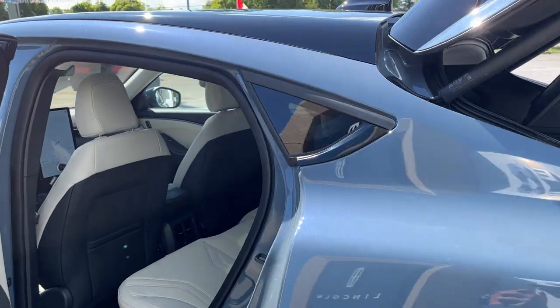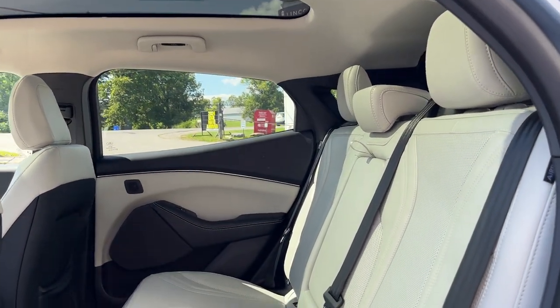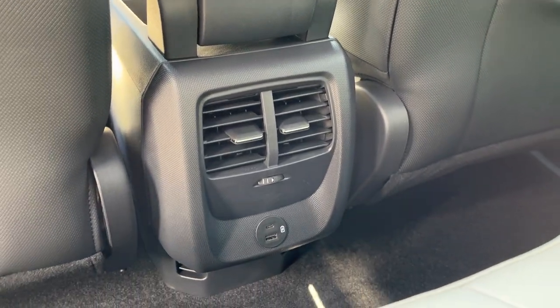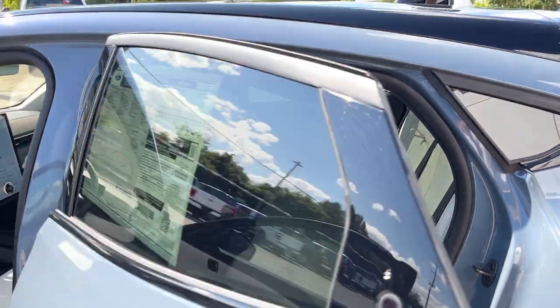Those seats do fold down for extra storage, so be sure to check out the photos for that. Coming around to the interior, you have really nice light gray perforated ActiveX seats in the front and back — really comfortable seating. You do have your own climate controls and USB ports back here, and you do get that nice panoramic roof. The rear passengers also have cup holders that fold down from that center seat.